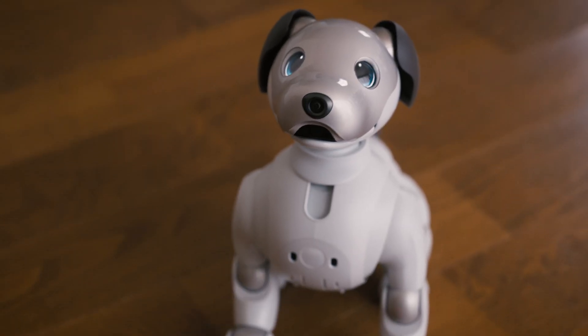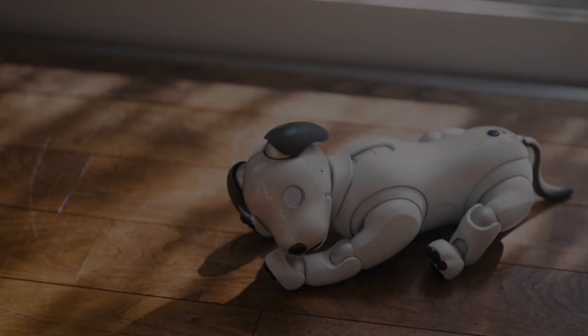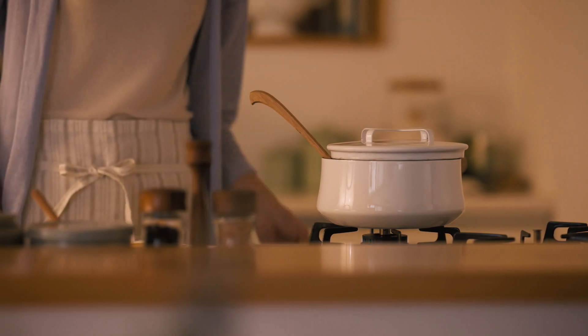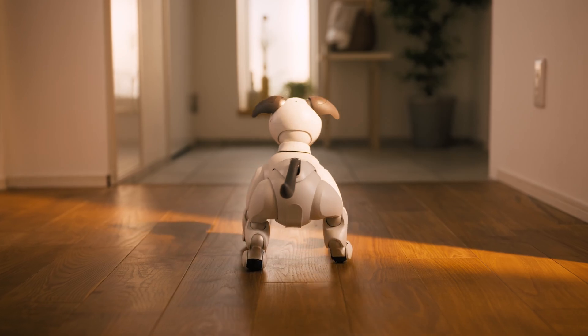But it's not just about the hardware. AIBO's personality is where the real magic happens. Through deep learning and daily interactions, AIBO evolves over time. It can recognize your face, detect smiles, and respond to your words of praise. Give it a bit of love and it'll show off some new tricks.